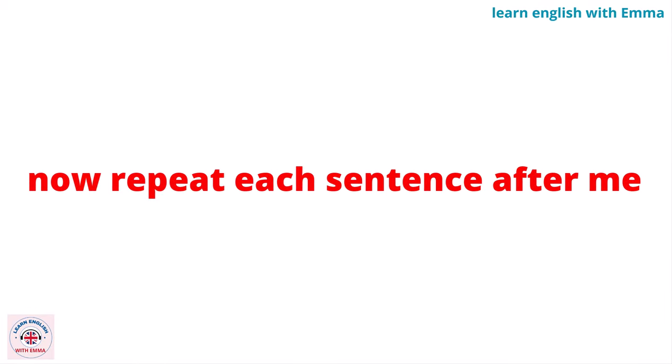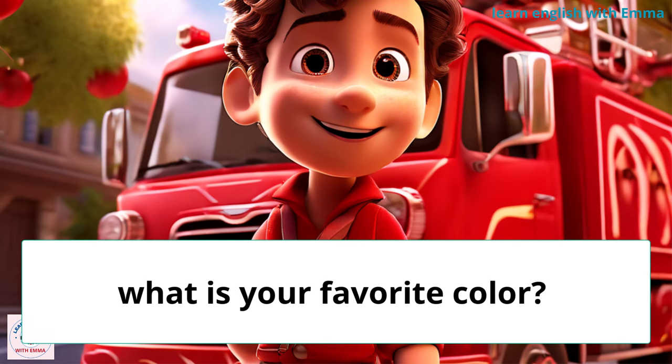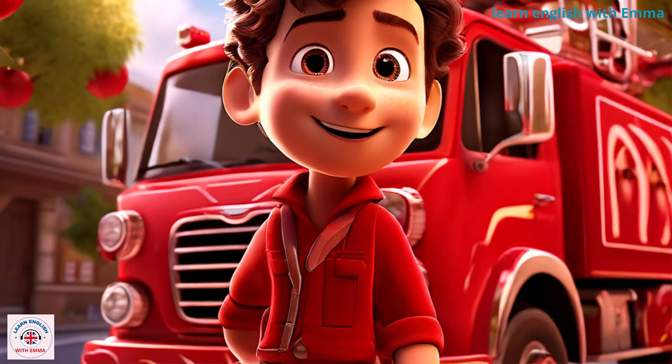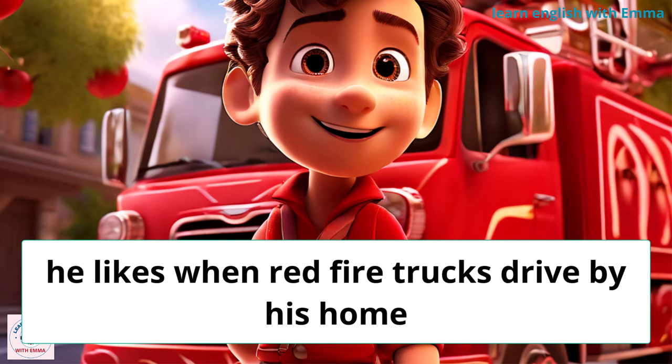Now repeat each sentence after me. What is your favorite color? Jack's favorite color is red. He likes when red fire trucks drive by his home.